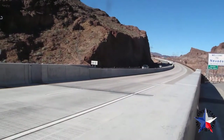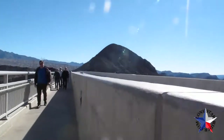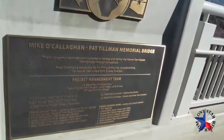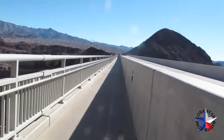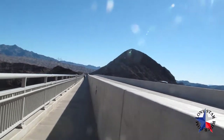Highway 93. This is the bridge crosswalk, and it goes from the Nevada to the Arizona side, or vice versa.